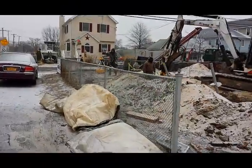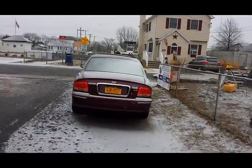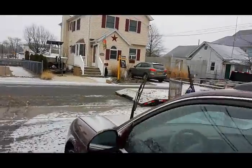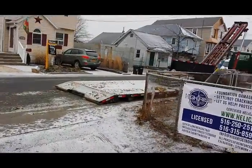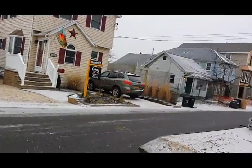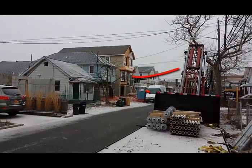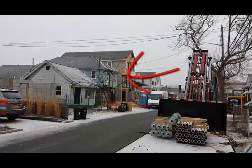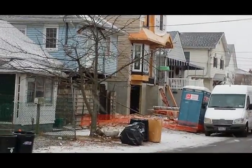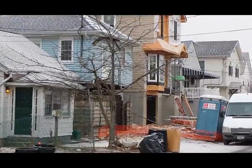We are on the job. We are getting a little bit of snow, but we need to continue. This job is behind schedule and we need to keep going forward. This block got severely damaged. There are my houses on that side being elevated as well. Some of the foundations are already in. There's another project there, and there are two houses next to each other.